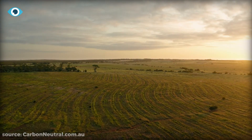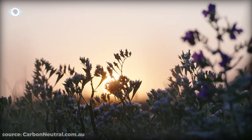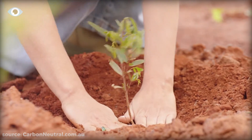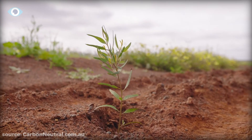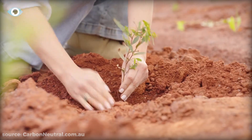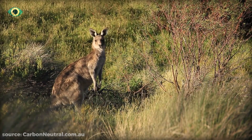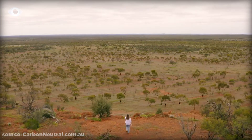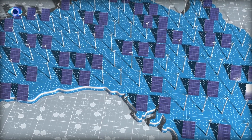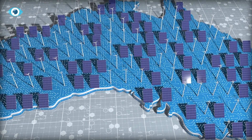Native plants are key players in this effort, perfectly adapted to thrive in harsh desert conditions, with deep root systems and water-storing abilities. By planting these native species, Australia aims to restore natural ecosystems, benefiting from improved soil health, increased biodiversity, and reduced erosion. This greening initiative not only enhances environmental conditions, but also opens up opportunities for profitable and sustainable industries to flourish.